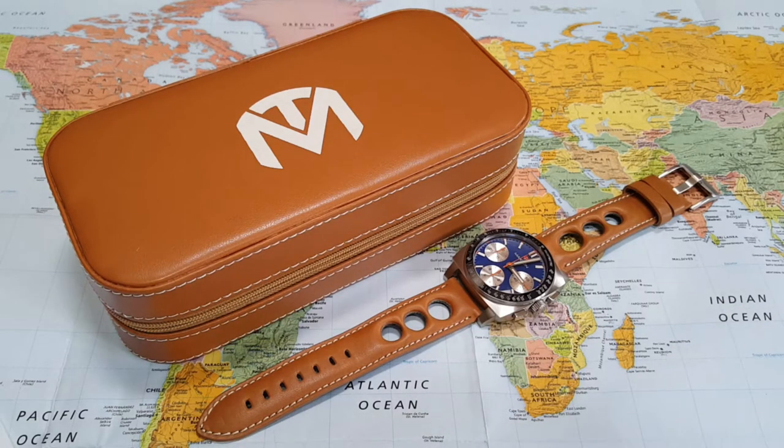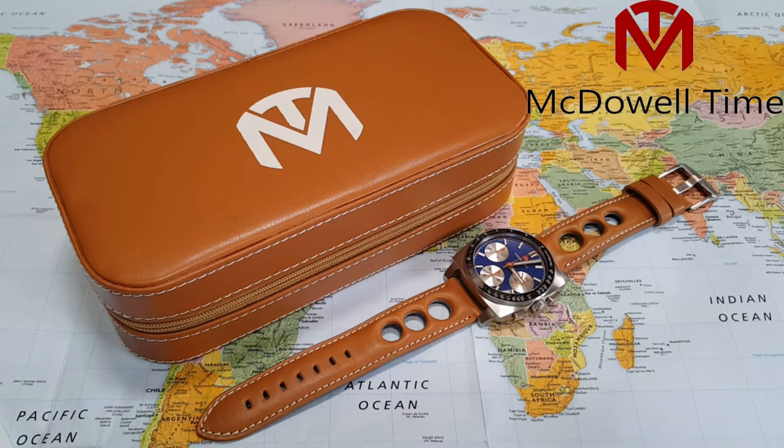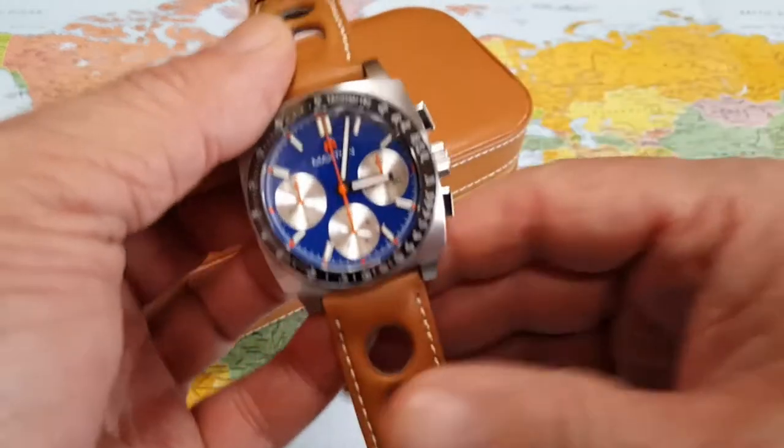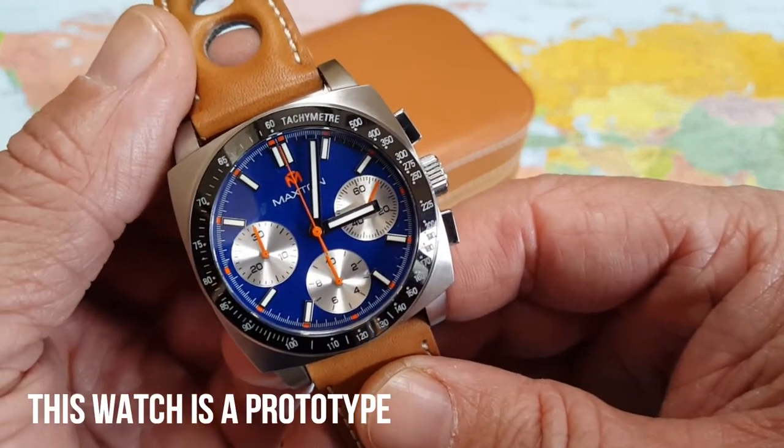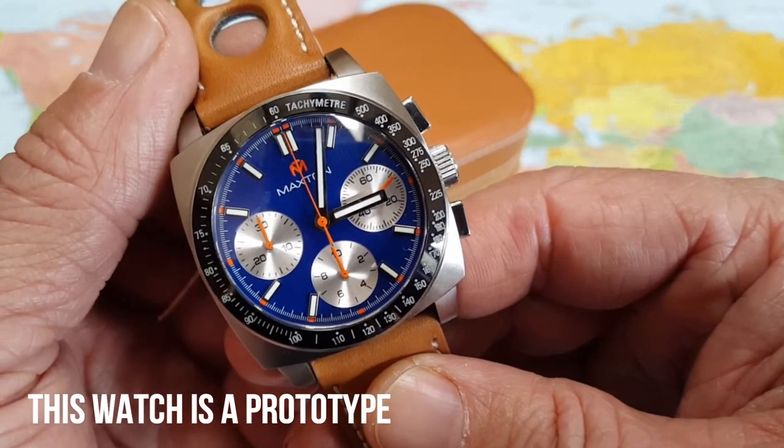They also source these awesome bands from United States-based companies like Hadley Roma, Blue Shark, and Clockwork Synergy, which I'm going to have on the channel in a couple of videos to come — they sent me some straps to share with you guys. This watch is definitely 100% going on a tour. I'll put a link to McDowell Time's website in the description below. You can pick this up for the Kickstarter price of $230 right now. Go to the website, sign up for their email and you get all kinds of updates.